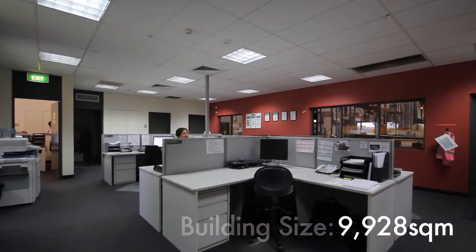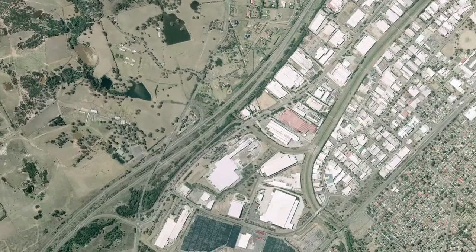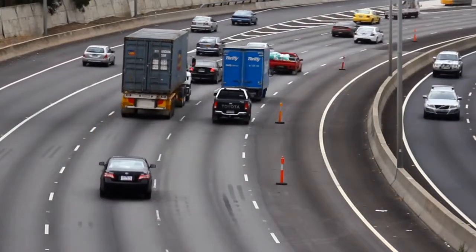The building is currently occupied by Calypsal Australia. This location in Ingleburn is a well-established industrial precinct, serviced by the M5 motorway, the M7 motorway, and the Hume Highway.